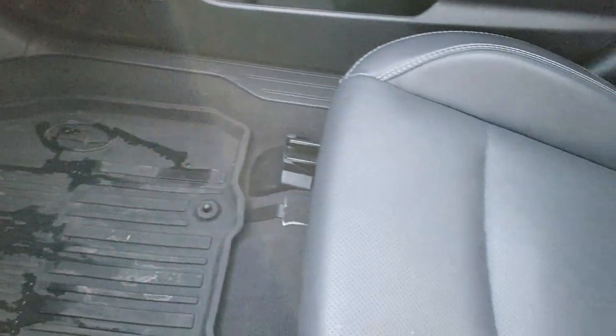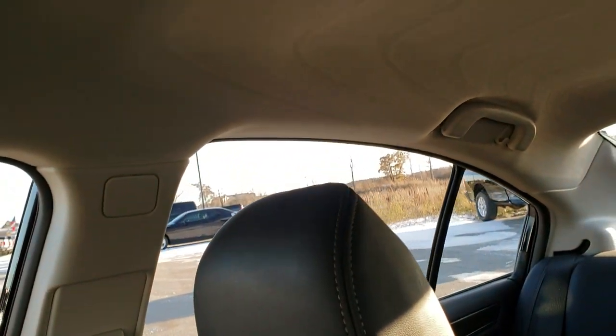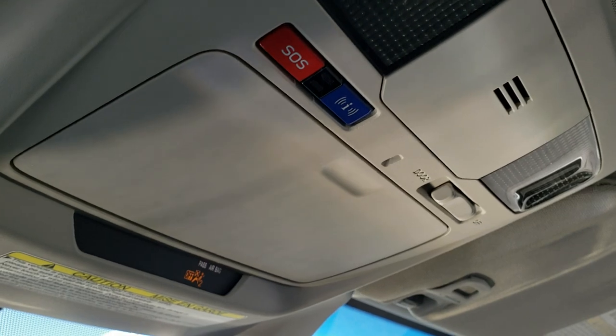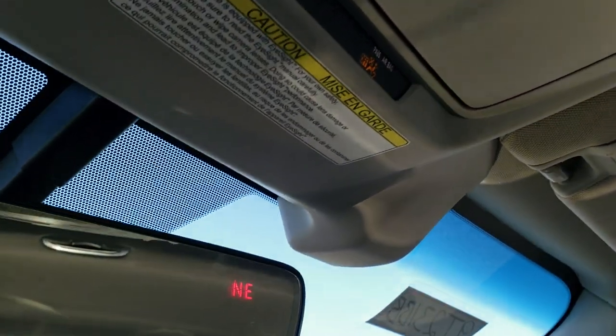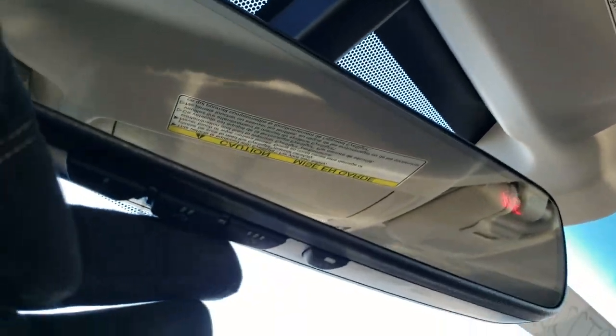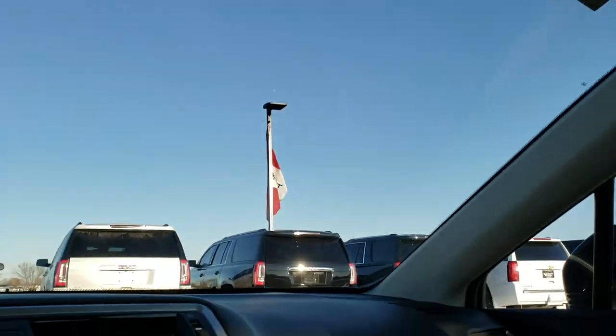Passenger side all-weather floor mat. Passenger side seat — no rips or tears. This car smells very clean; I don't think it's ever been smoked in. The headliner is in excellent shape. You do get an SOS button up there, a compass in the rear view mirror, and your HomeLink buttons for garage door, security systems, and lighting systems.